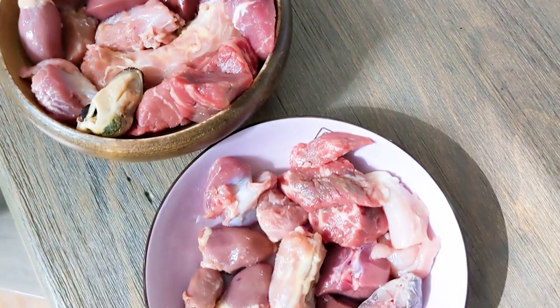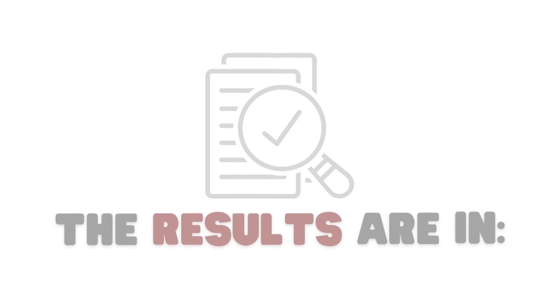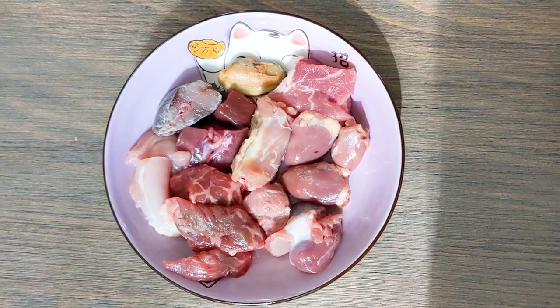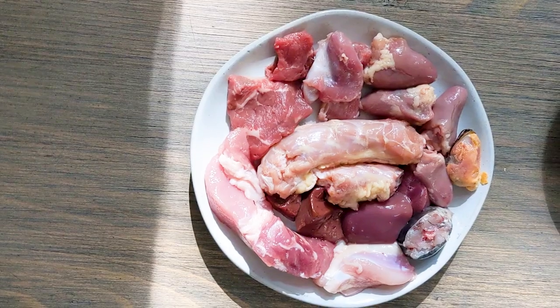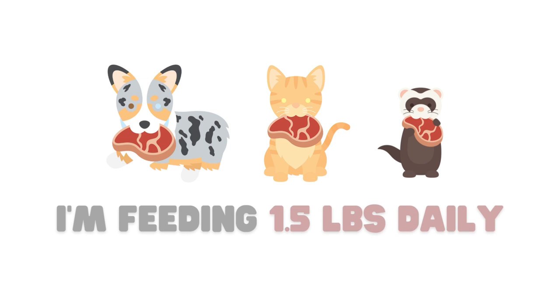I just formulated balanced meals for my dog, cat, and ferret. Here is what their daily meals will look like: Matsu's meal is 11 ounces, Tangi's is 4.8 ounces, and Choji's is 8.2 ounces — totaling 1.5 pounds of food daily.